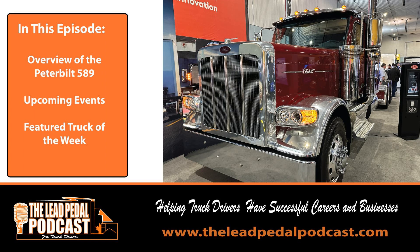Welcome to the Lead Pedal Podcast with your host Bruce Outridge, where he talks all things trucking. Now let's get rolling. Welcome to the Lead Pedal Podcast. I'm your host, Bruce Outridge. This is episode number 1009, and today we're going to give you a showcase of the Peterbilt 589 that was just launched. We saw one over at ExpoCam, and we'll tell you all about it. Stay tuned.